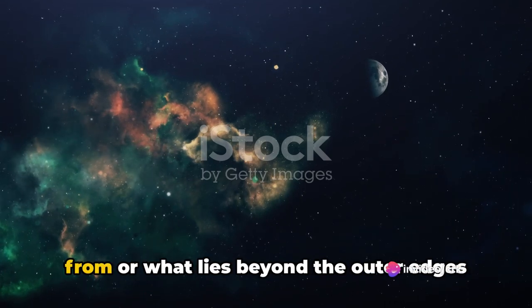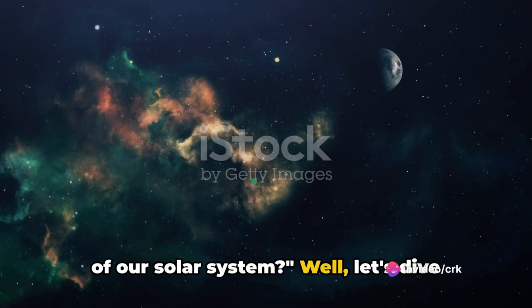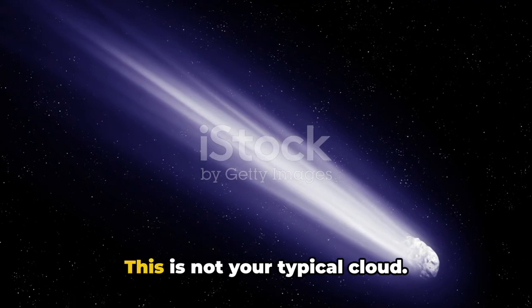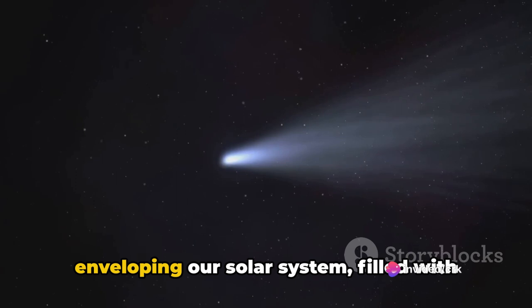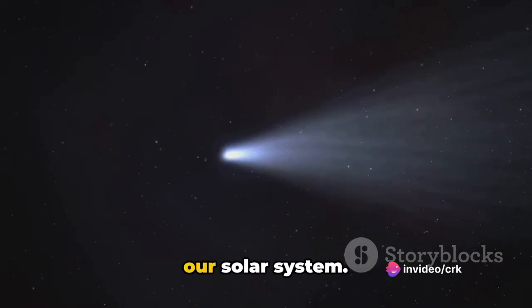Have you ever wondered where comets come from or what lies beyond the outer edges of our solar system? Let's dive into the cosmic depths and explore a theoretical realm known as the Oort Cloud. This is not your typical cloud — it's a massive spherical shell enveloping our solar system, filled with icy objects and remnants from the dawn of our solar system.